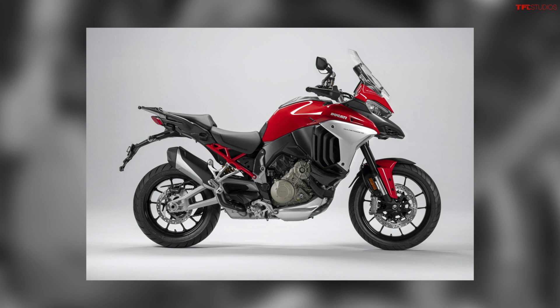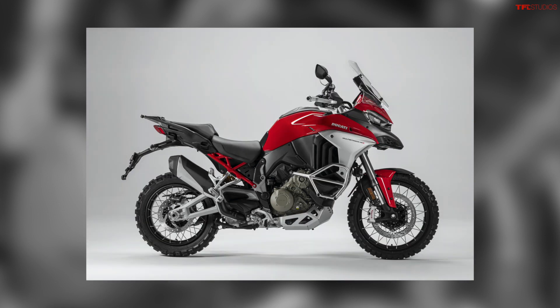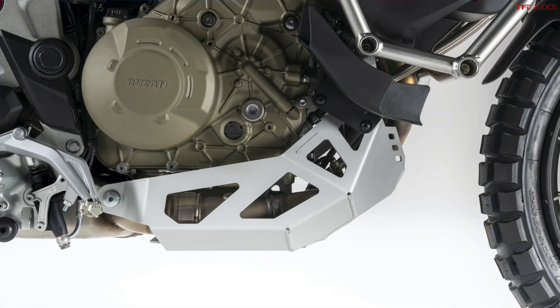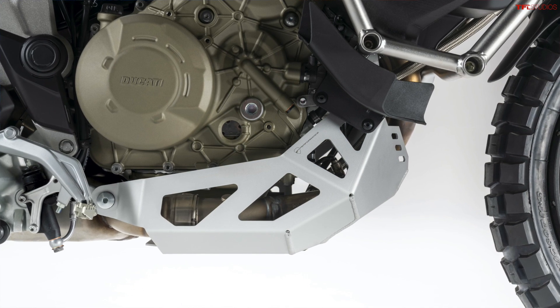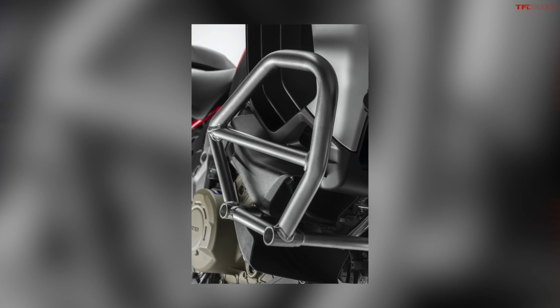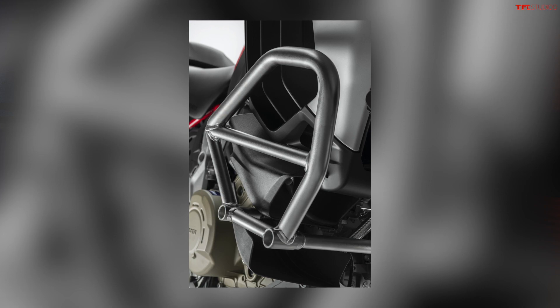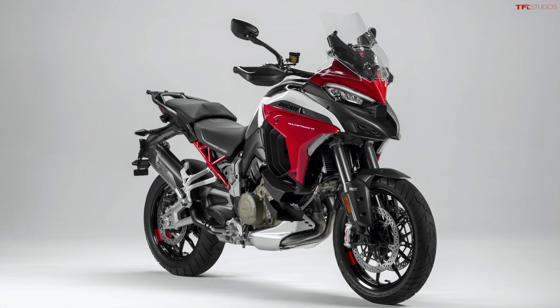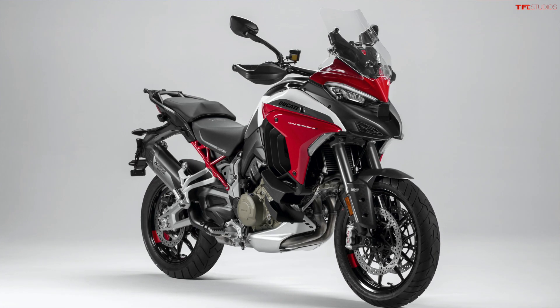There are three different models of this new Multistrada V4. There's the standard V4, which comes in red. Then there's the V4S, which comes in red and Aviator Gray — with the V4S you have the option of alloy or spoked wheels, versus the standard model which only gets alloy wheels. On the V4S there are different packages you can add from the factory: Essential, Travel, Radar, Performance, and Full. Interestingly, radar is not standard on the lower-end bikes — it's something you have to add on. Then there's the V4S Sport, which gives you a cooler livery, better paint, and a performance package that includes an Akrapovic exhaust and a carbon front fender.